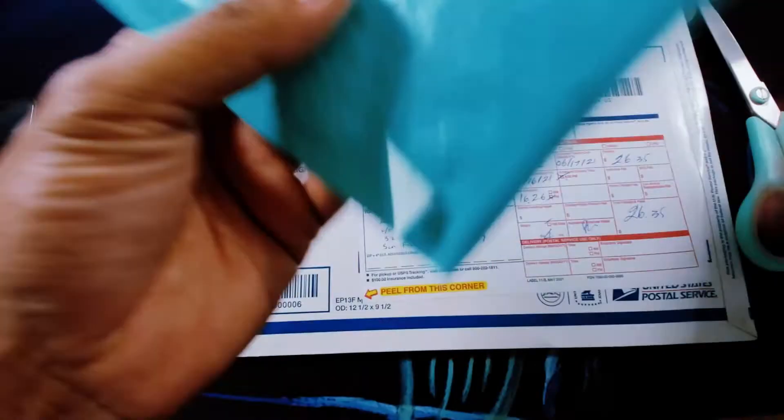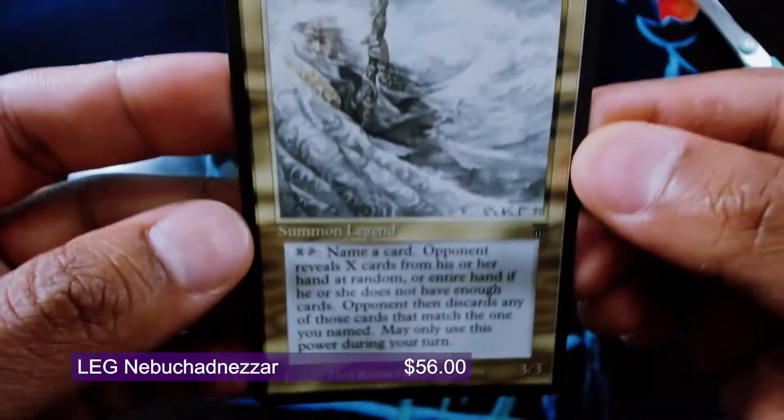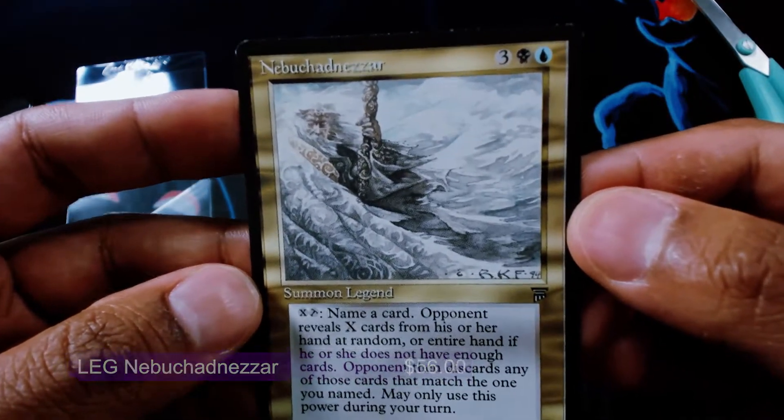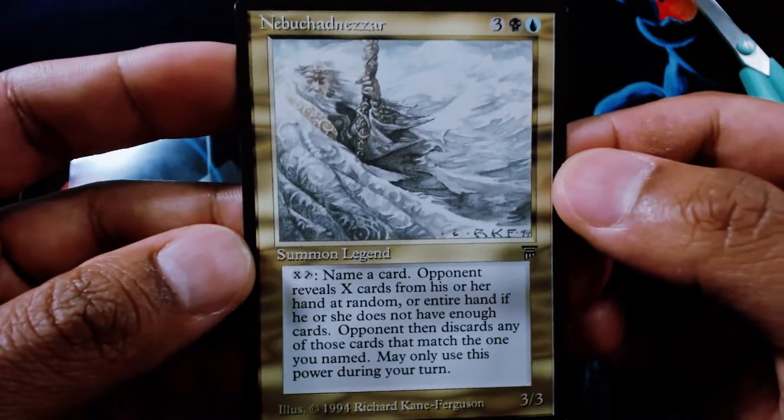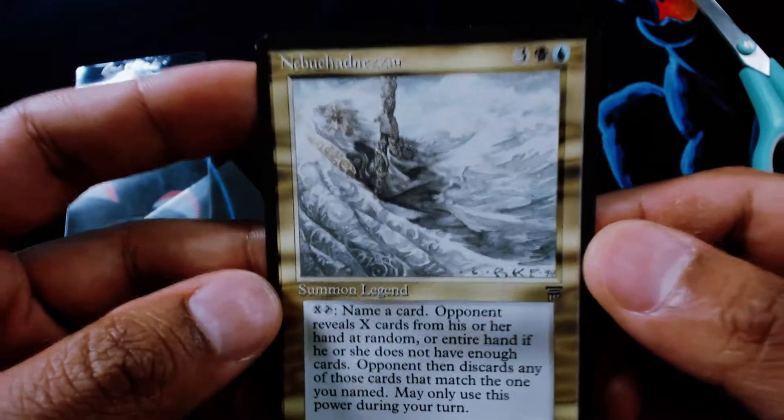So without further ado, let's cut open a few of these trades. I think this one in the green envelope is a little one — also a new customer, so thanks for trading with us. I'm just going to show off these few cards that he sent in. Let's take a look at this Nebuchadnezzar. Really pretty decent condition.